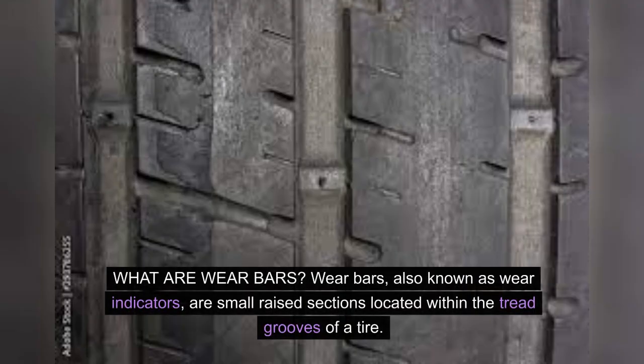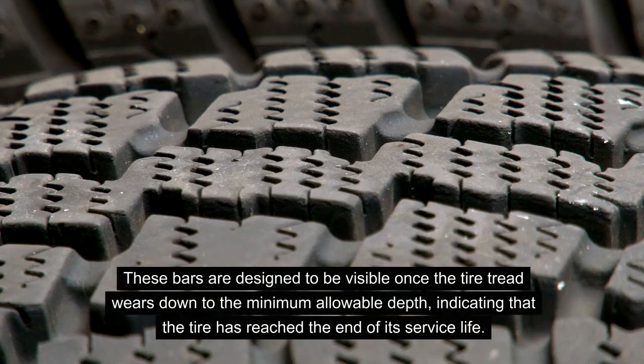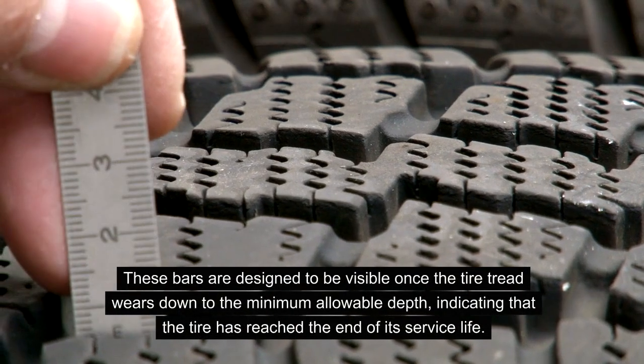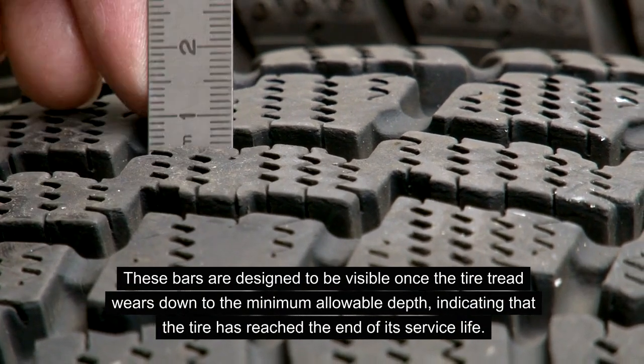What are wear bars? Wear bars, also known as wear indicators, are small raised sections located within the tread grooves of a tire. They are strategically positioned at a specific depth within the tread pattern. These bars are designed to be visible once the tire tread wears down to the minimum allowable depth, indicating that the tire has reached the end of its service life.